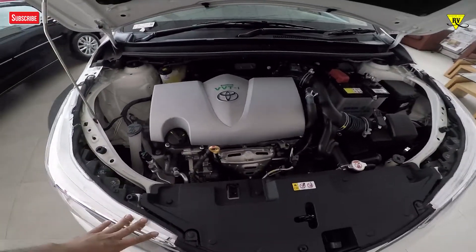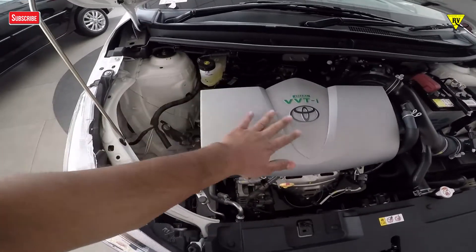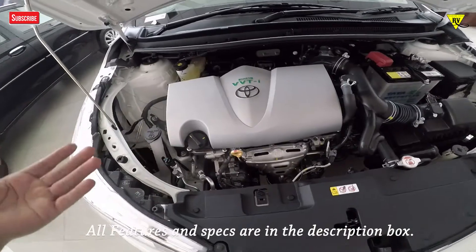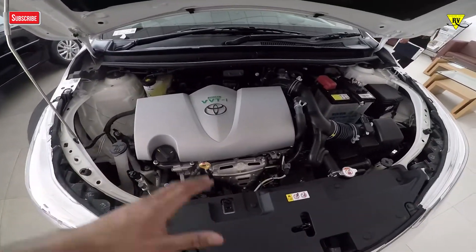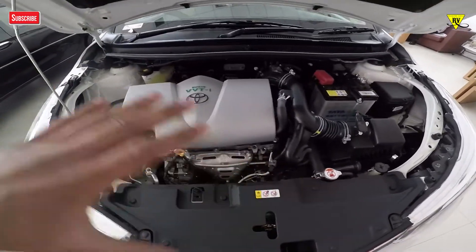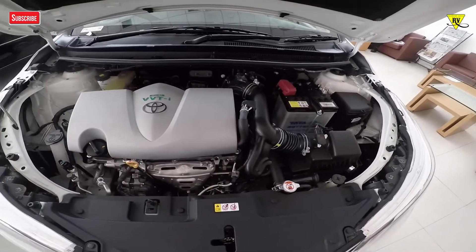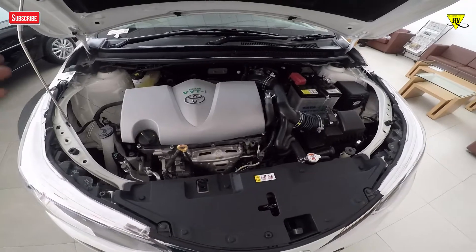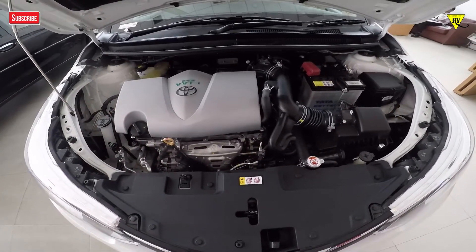Friends, this is the Toyota Yaris petrol engine layout. In the engine design, you will notice a silver finish engine cover rather than black. The engine gives you around 107 PS and 140 Nm of torque. The overall engine packaging and material quality is quite good, as you would expect from a typical Toyota car. It is available in petrol with both manual and automatic gearbox options.